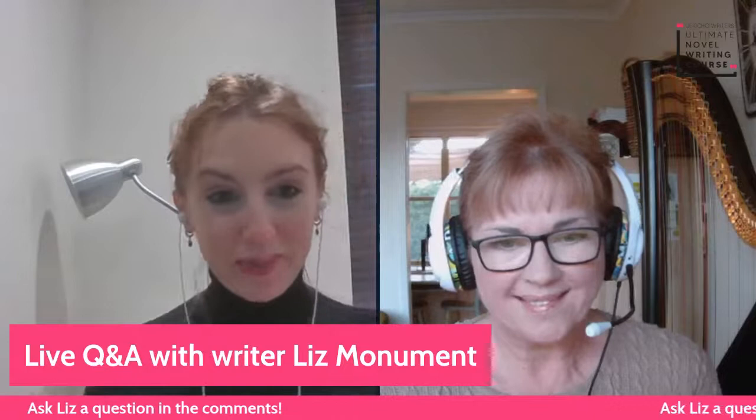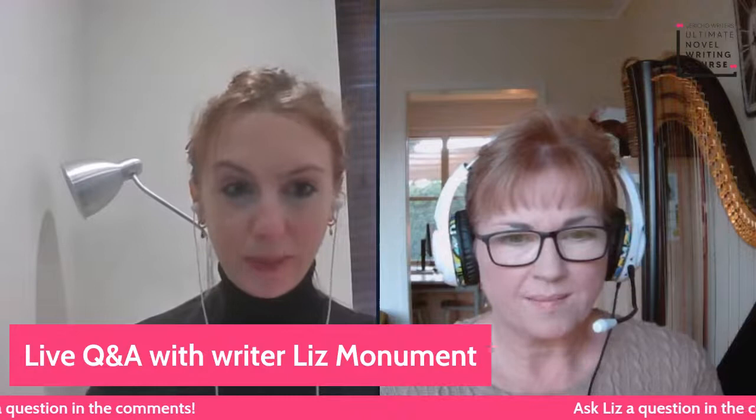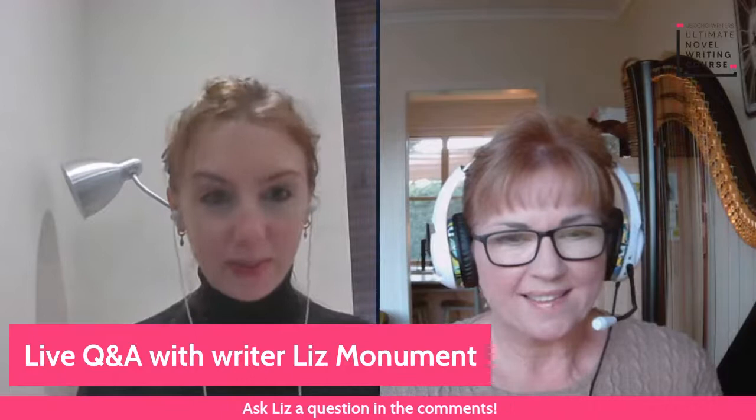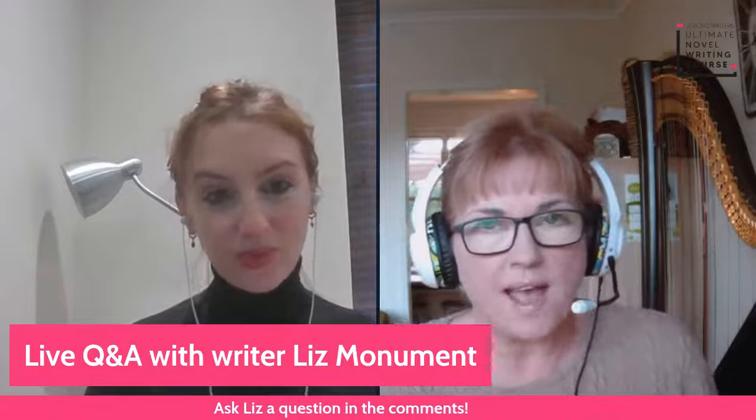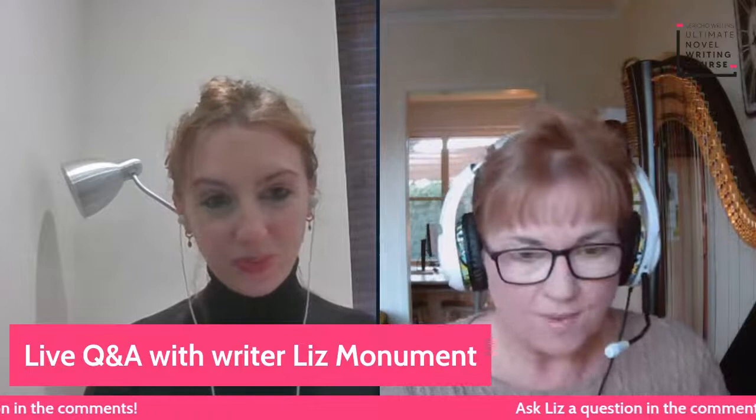Welcome everyone, if you're just joining us, I'm here with writer Liz Monument, who's also a tutor on Jericho Writers' Ultimate Novel Writing Course. Please do drop any questions you have for Liz into the chat box and we'll do our best to answer them. Going back to your work as a mentor — what do you enjoy most about helping people develop their craft? It has to be watching writers grow. The longer you stick with a writer, the bigger sense of that personal growth you get. It's absolutely fantastic to see a client take on some aspect of advice and suddenly the fiction just flies off the page — the characters come alive.